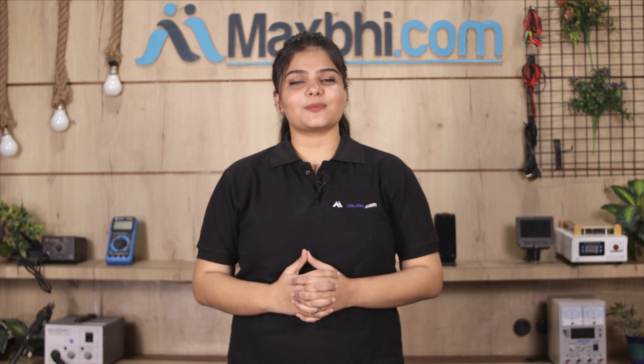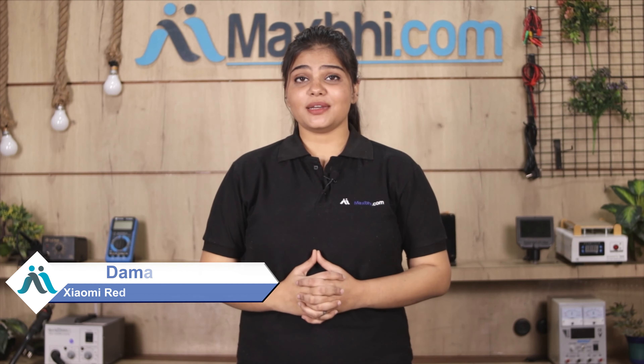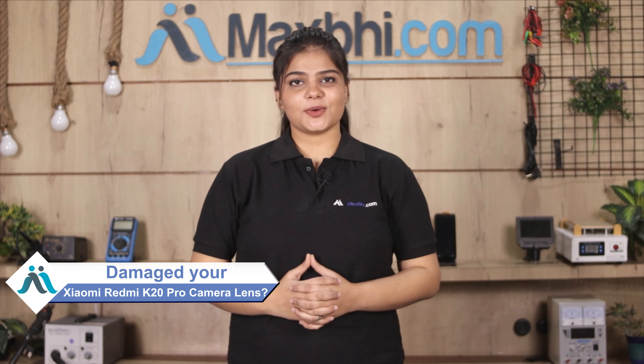Hi friends, this is Lucky from MaxP.com. Did you get a damaged Xiaomi Redmi K20 Pro camera lens? Worried about the high repair cost of your smartphone?